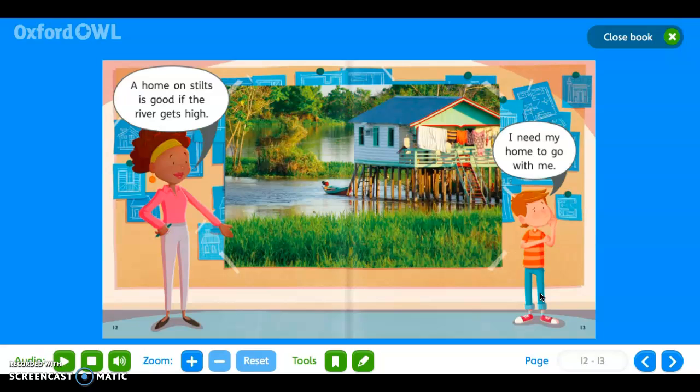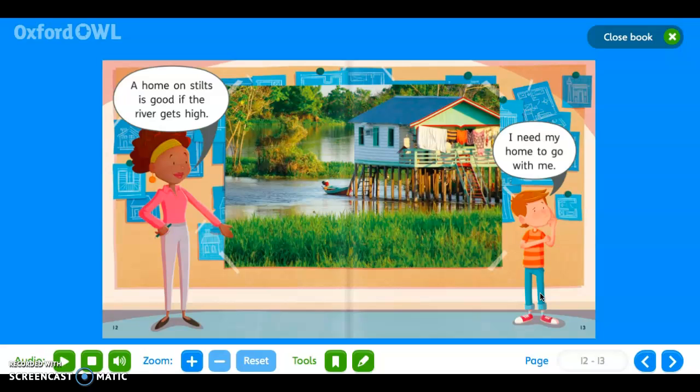'A home on stilts is good if the river gets high. I need my home to go with me. You can pack up a tent and put it up again. A big storm might get me wet in a tent.'